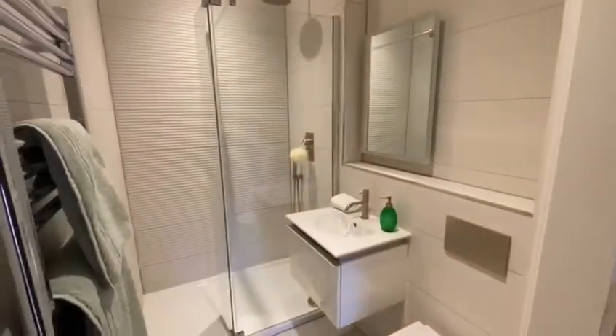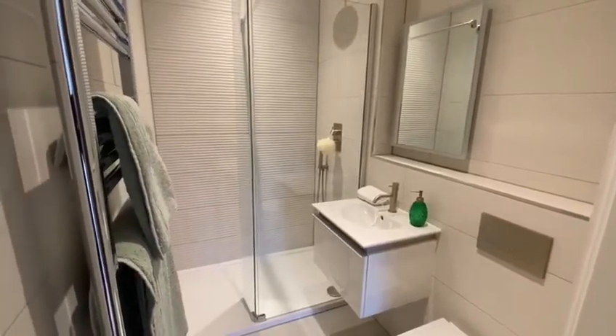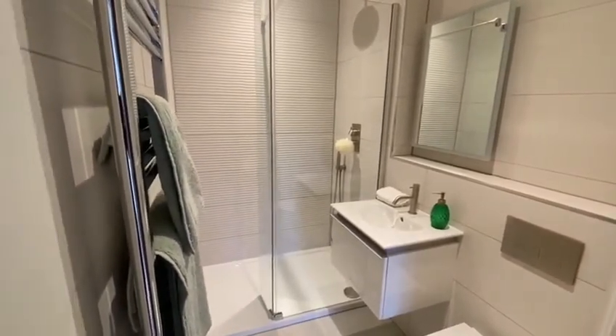All the apartments are two bedroom, two bathroom. This is one of the bathrooms with underfloor heating.